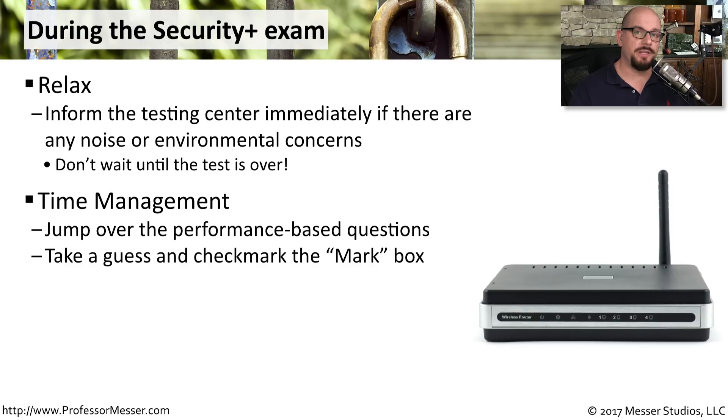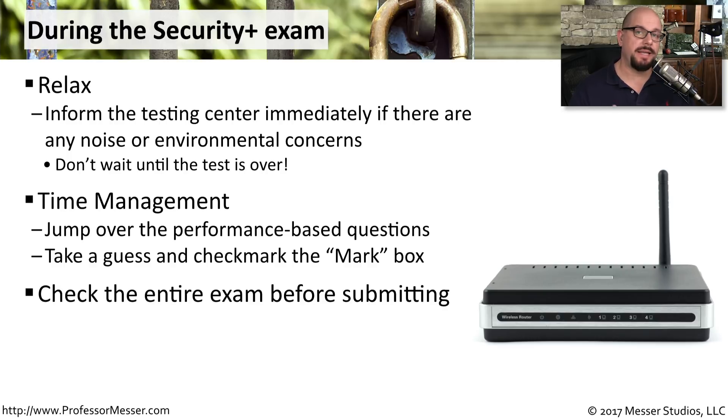Another strategy to consider is checking the Mark box at the top so that you can mark a question to review it later during the exam. With CompTIA exams, you're able to jump to any question at any time.